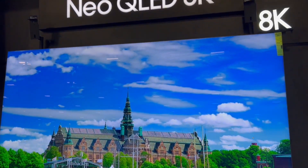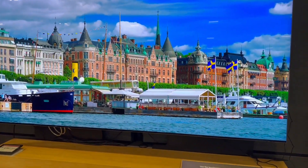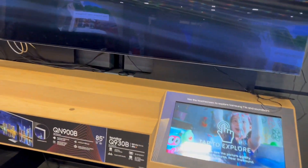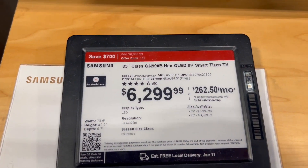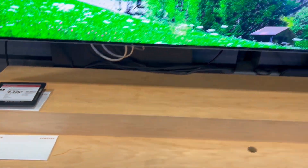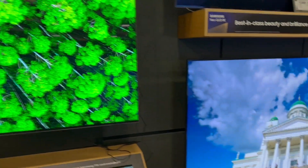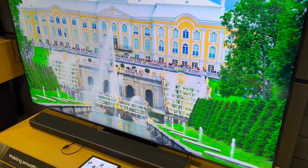This one right here is an OLED 8K — if you've never seen one before, look at that color, it's crazy. The tag says 85 inches. It's nice. There's another Samsung over here — Samsung really has some nice TVs too.